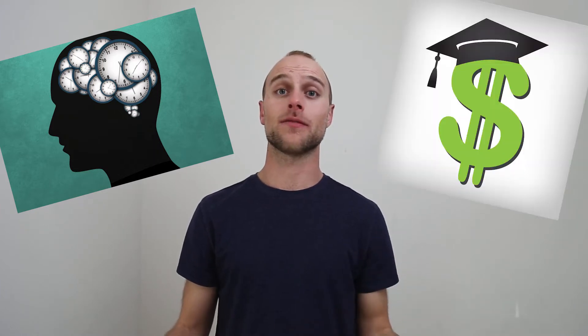Another pro is that you'll be able to go to career fairs, where large companies come in and they'll probably have many more internship spots open compared to if you went one of the other routes. One of the cons of going to get one of these degrees is the huge time investment as well as the money investment.